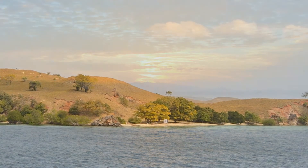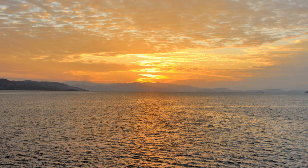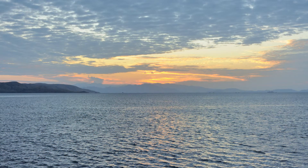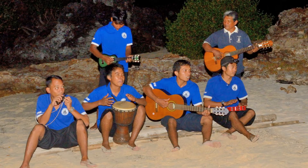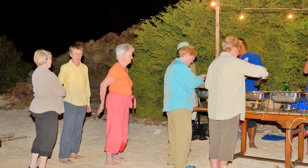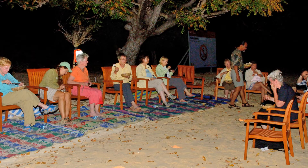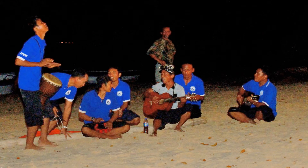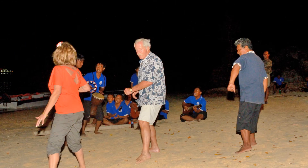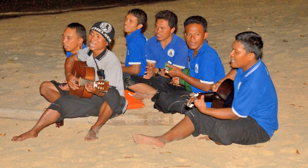Dinner on the beach. But before that, the captain has ordered up another beautiful sunset for our pleasure. While the crew entertains us, the chef puts the finishing touches on dinner. Not being shy, we queue for food. We sit back and enjoy the good cooking and the crew's entertainment. Amir tries to give us dance lessons, but we just sit back and enjoy the evening.